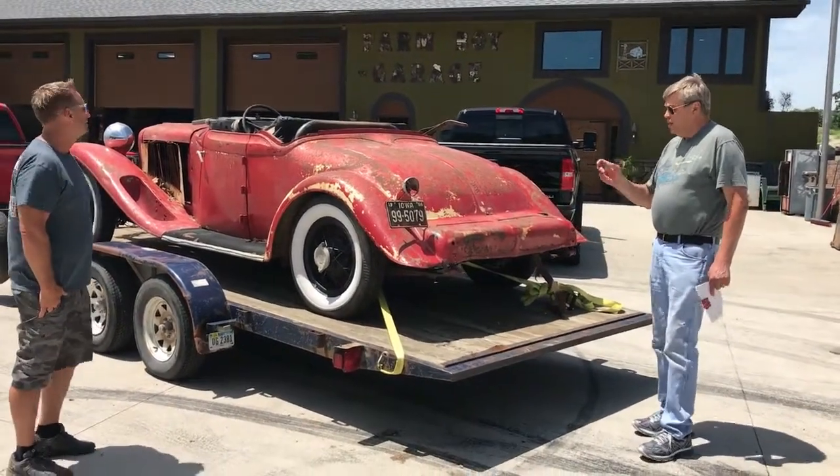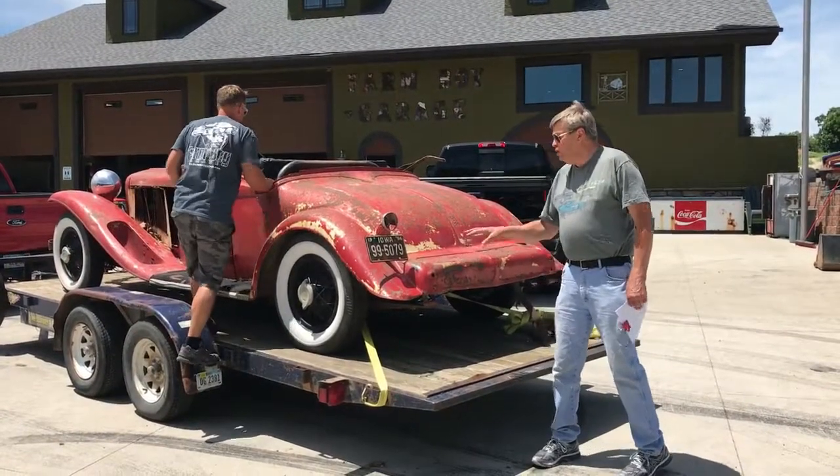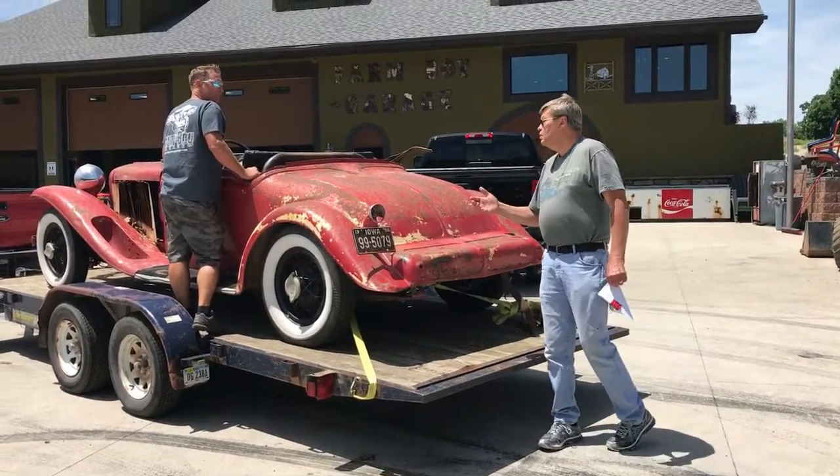It has a LaSalle transmission. It has the original Columbia two-speed overdrive rear end under it. Its original wire wheels are knockoffs. It does need some upholstery work, though.